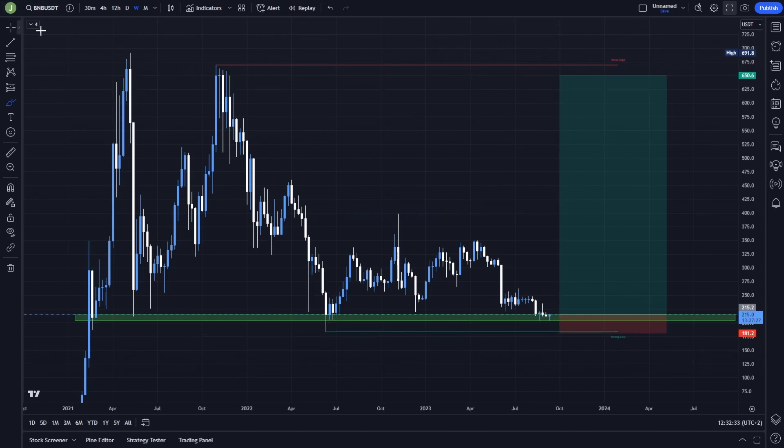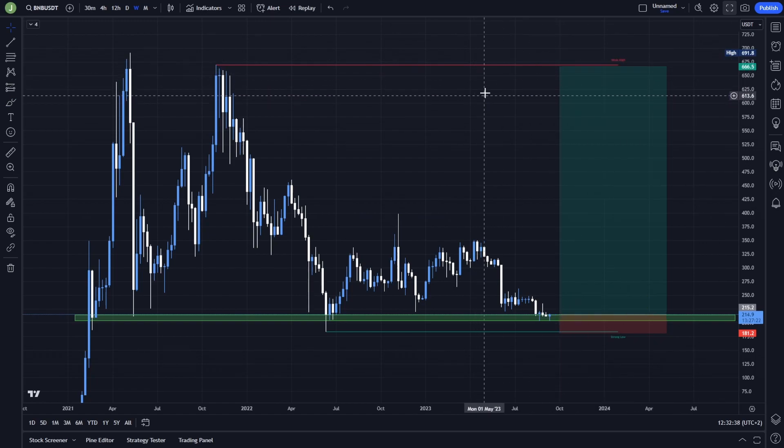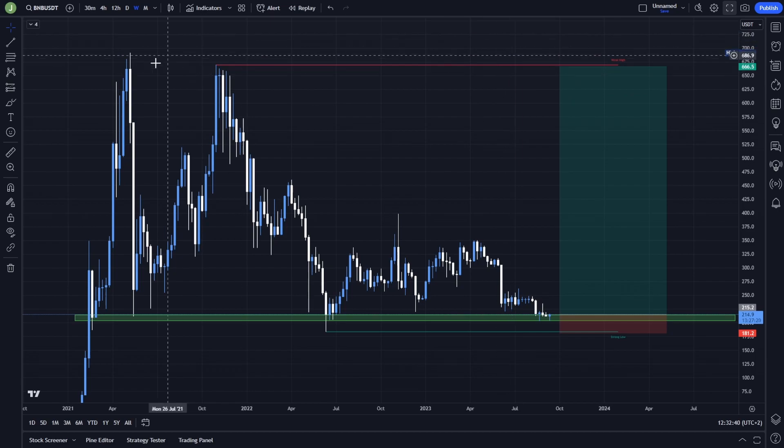For your last take profit target you can for example put it under this weak low — let's say level 667 or 666.